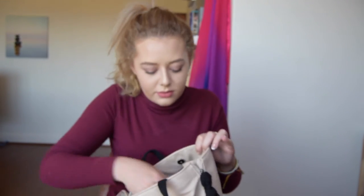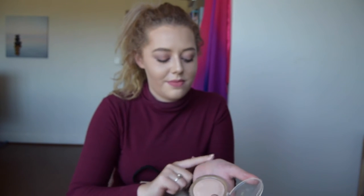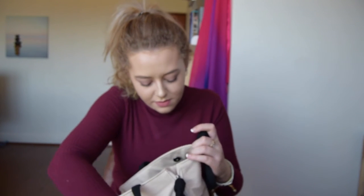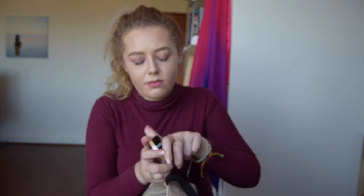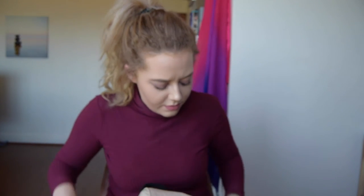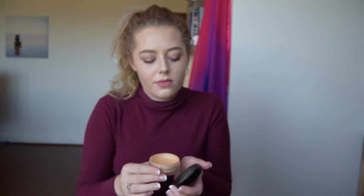The next item is the Catrice Highlighter in 010 Light Infusion — very sparkly, very pigmented, and wonderful. However, I'm also going to show you another favourite highlighter: the Inglot Highlighter, which is a sparkling dust for face, eyes, and body. I'm not sure what colour it is, but it is absolutely awesome — so sparkly! The Inglot one is for when I want to go out at night, while the Catrice one is more of a daytime glow.